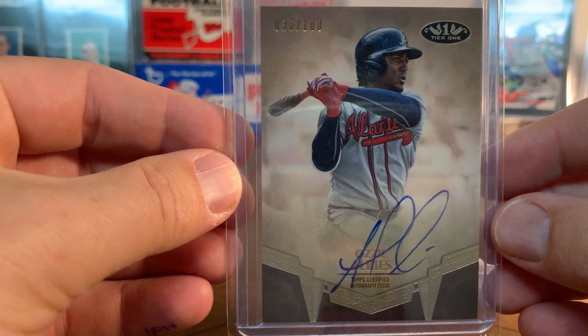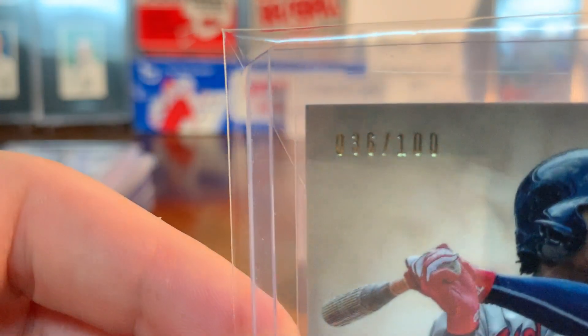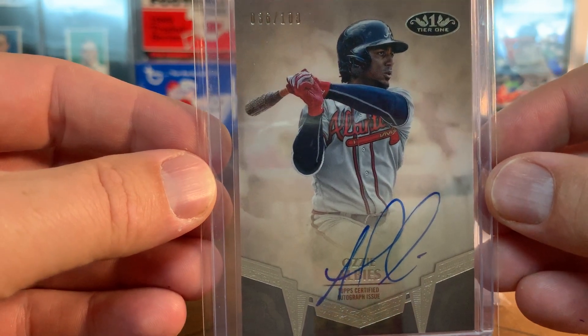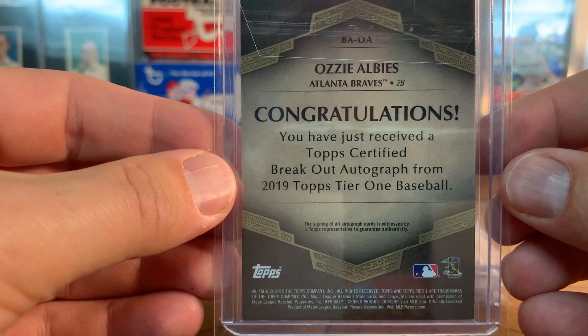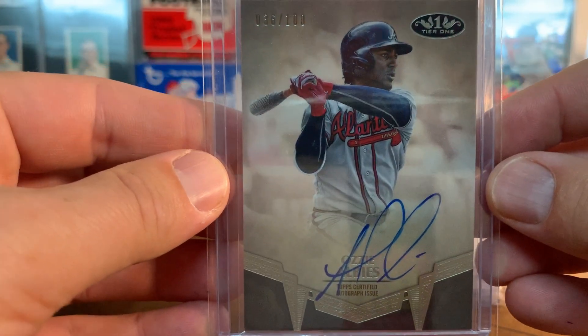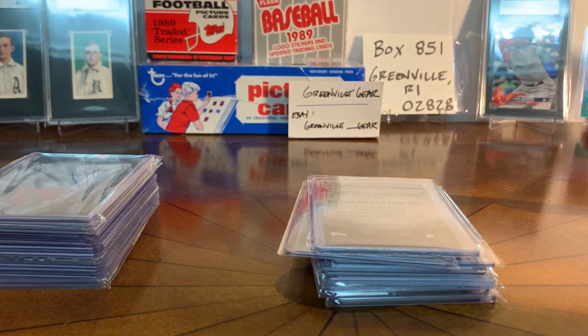Next one - I got this one a while ago, probably at a pretty good price; I suspect it'd be more now. This is Ozzie Albies Tier One Talent on-card, numbered to 100. Great signature right on the card - super sweet. I was stoked to pick that one up and that one is just going to live in the PC as well.